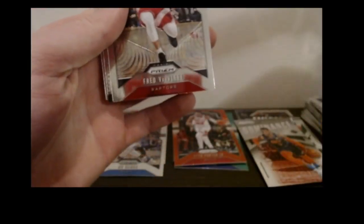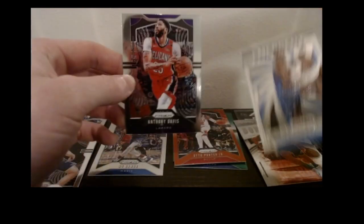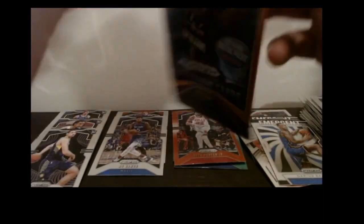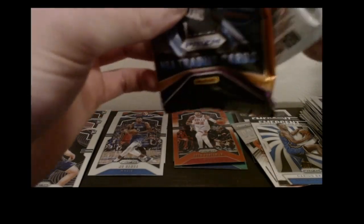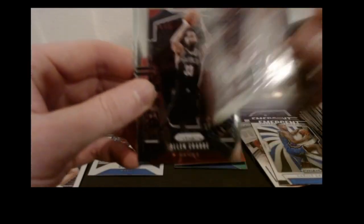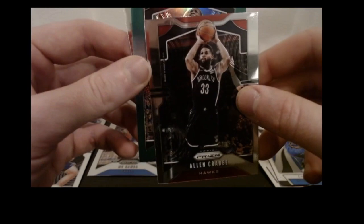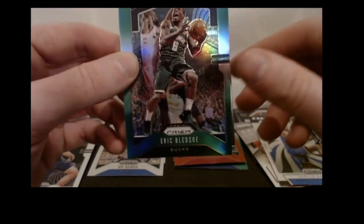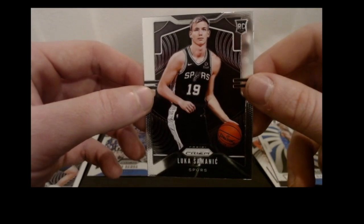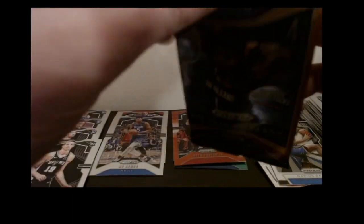Got Luke Kennard base, Fred VanVleet base, an Emergent base, Darius Bazley — a decent rookie — and the Anthony Davis base. Then a Dwayne Dedmon base, Allan Crabbe Brooklyn base, here's our green Eric Bledsoe, and a Luca Vildoza rookie. I've got like 20 of these — can't complain though, because we've got Zion and Ja.